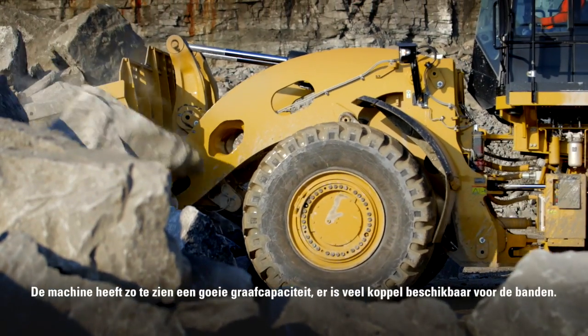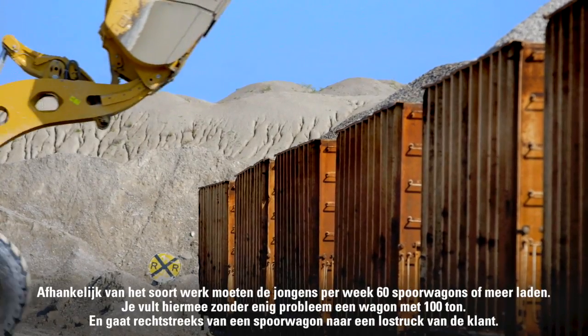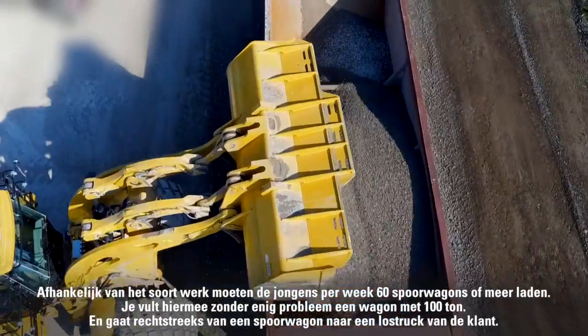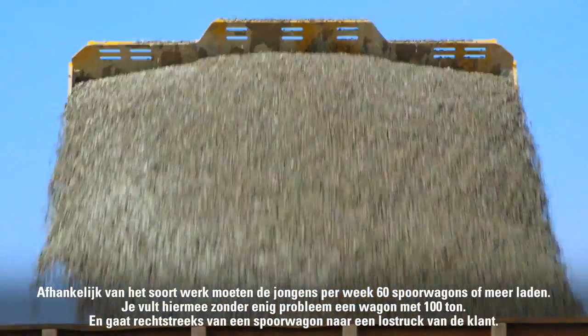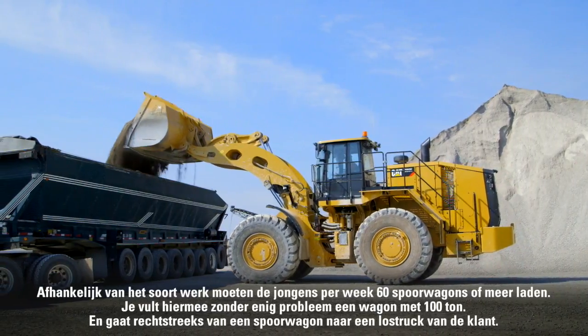It digs into the pile really well and has a lot of torque for your tires. Depending on the operation, the guys could have 60 rail cars to load in a week or more. It fills 100 tons in the car without any issues whatsoever, and then jumps right from a rail car to a customer loadout truck.